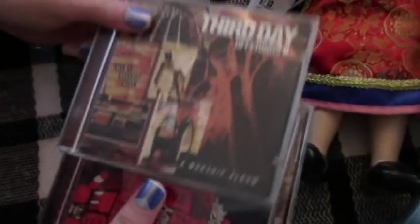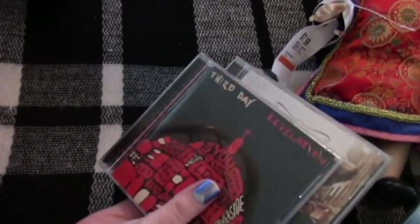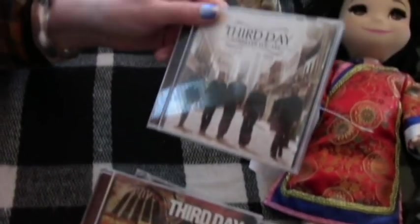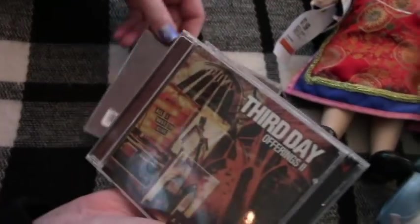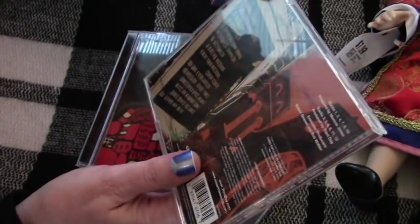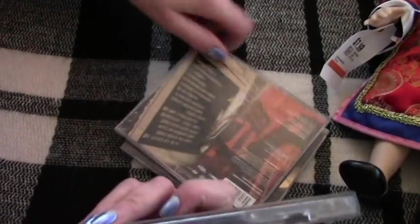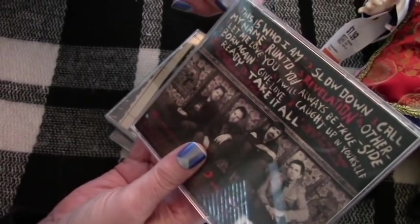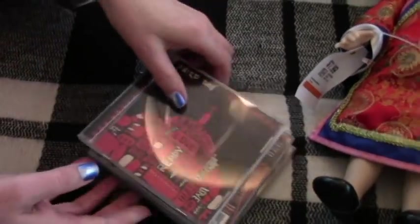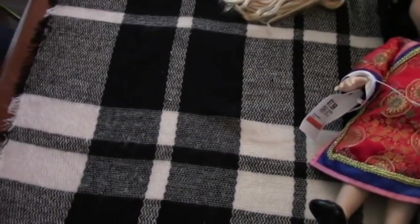We found these CDs — I think they were a buck each. They're all Third Day, which is cool! I've been looking for these. They have great voices. Score on those — we found them all together too.